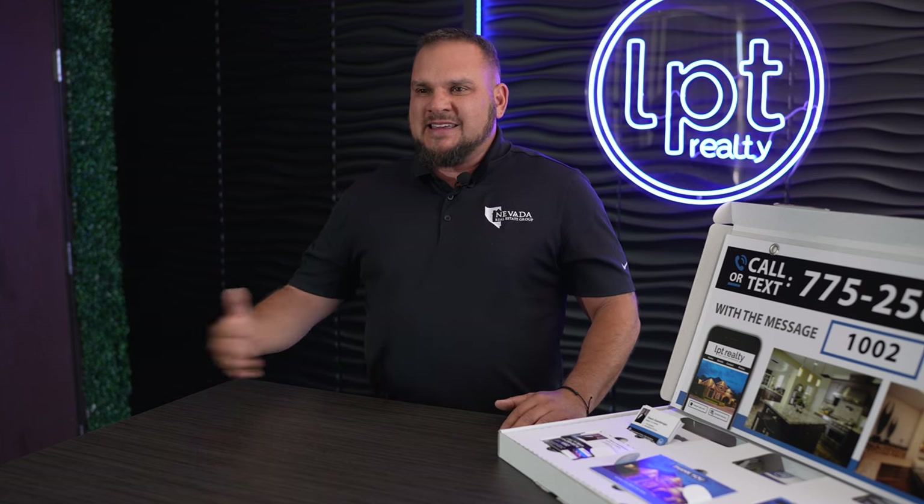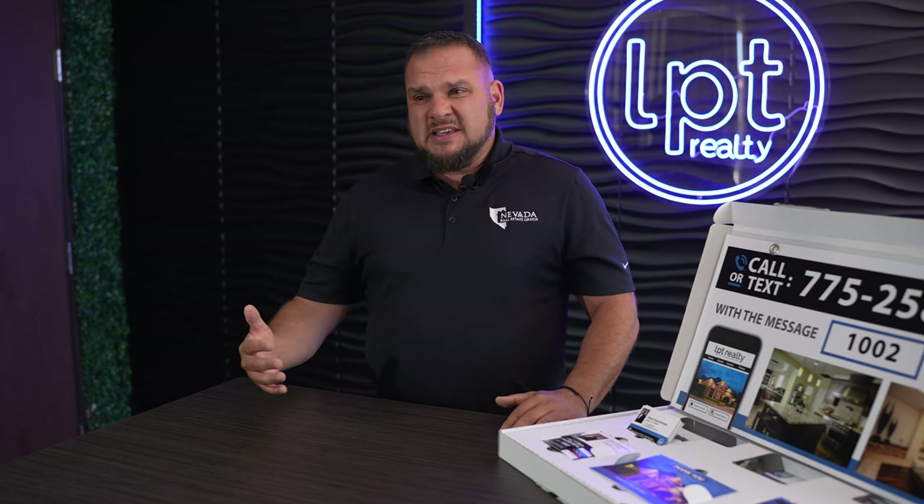You're going to ask why there's so much media and marketing — it's because they actually own their own print shop. So anything that is printed material for LPT comes at a huge discounted rate, or possibly even for free.